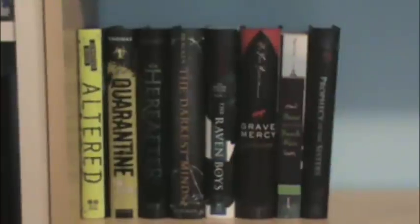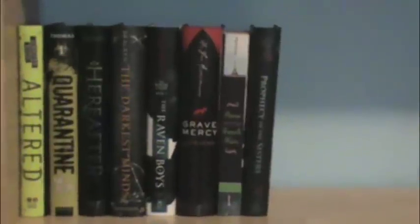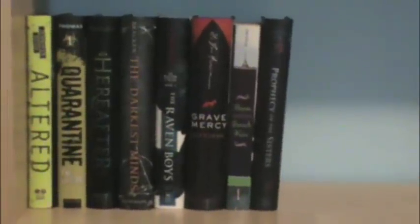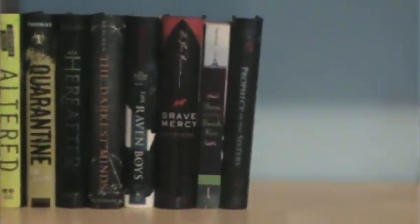On the shelf underneath I don't have much — that's just hair dye stuff — but these books are also going to have more books in the series, so that's why I left so much room. I have Altered by Jennifer Rush, Quarantine by Lex Thomas, Hereafter by Tara Hudson, The Darkest Minds by Alexandra Bracken, The Raven Boys by Maggie Stiefvater, Grave Mercy by Robin LaFevers, Anna and the French Kiss by Stephanie Perkins, and Prophecy of the Sisters by Michelle Zink.